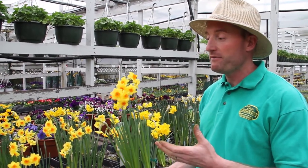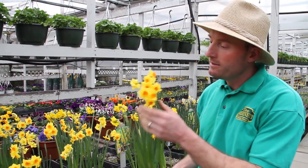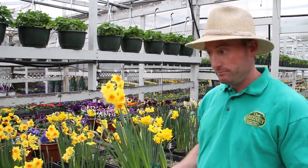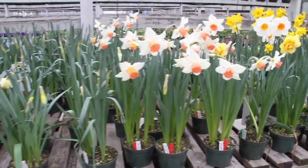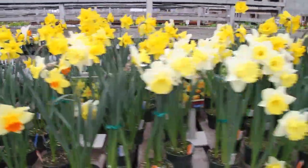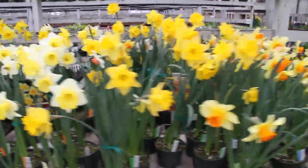For a bit of fragrance, this type of daffodil here is called Susie — unbelievable fragrance. So again, for not only color and texture in the spring, it's nice to have a bit of fresh perfume as well. Susie is a great example of that.